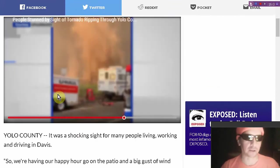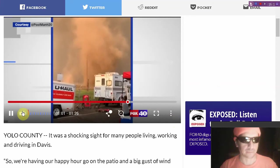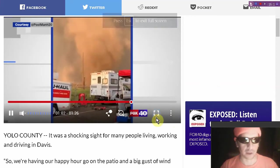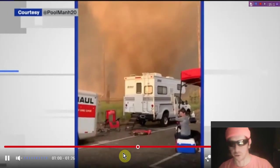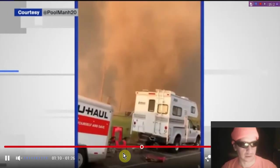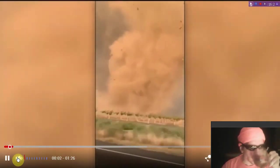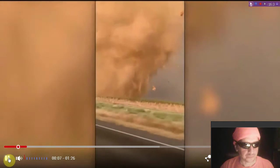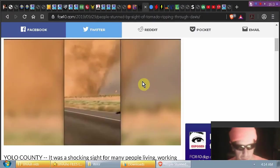People were stunned by the sight of a tornado ripping through Davis, Yolo County — you only live once, don't get in the way of one of these. This one hit a golf course. Those things are pretty rare, and we've got links to the article below the video.